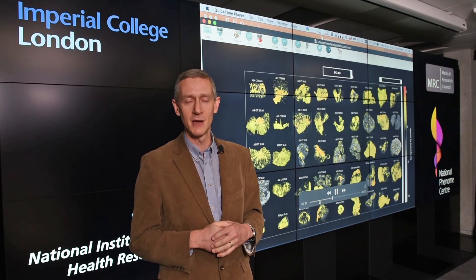Many of our students have left to go on to do more research in this area, such as a PhD, or they've gone to do training in other areas or jobs in commerce and industries such as finance.